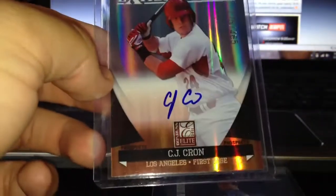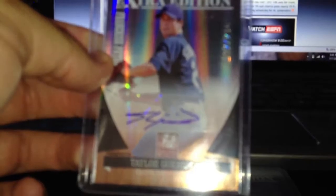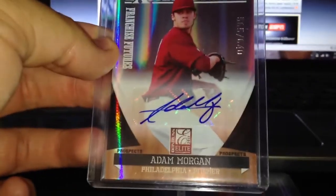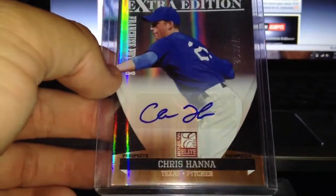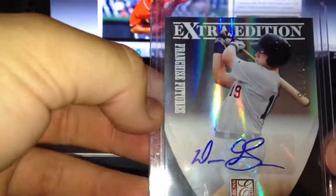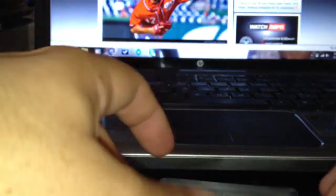Now I did get an on-card auto of CJ Krohn, numbered out of 465. Taylor out of 467, another first rounder for the Tampa Bay Rays. For the Phillies, Adam Morgan numbered out of 640, he is a third rounder. Pedro Villarreal out of 960, 7th rounder for the Cincinnati Reds. For the Texas Rangers, Chris Hannah out of 863, he is an 11th rounder. A Dean Green Detroit Tigers auto numbered out of 625, and he is an 11th rounder.